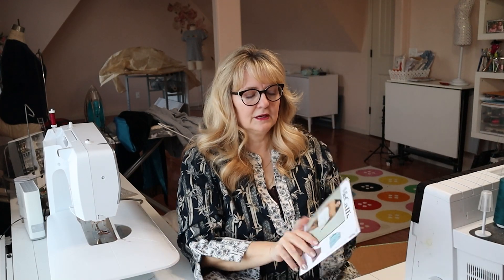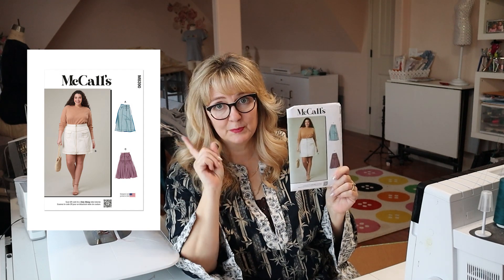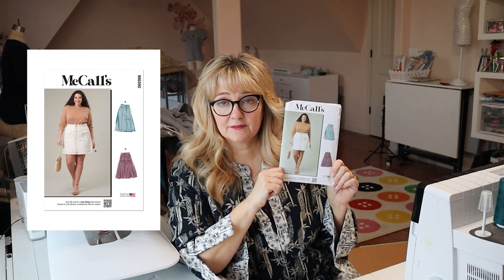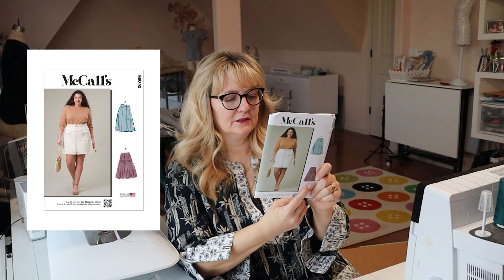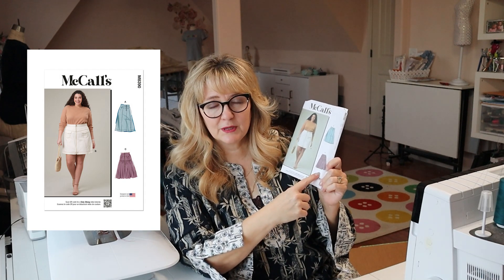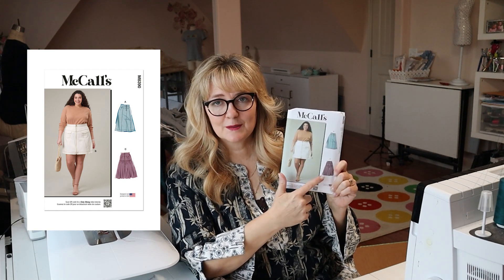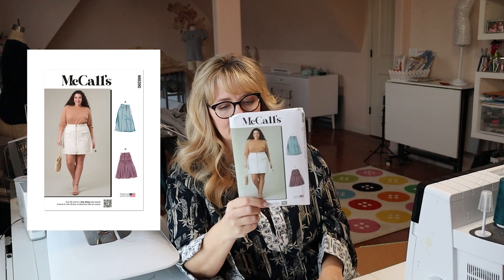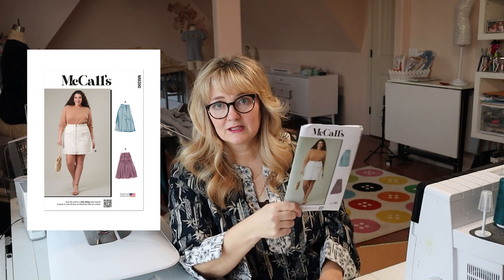McCall's 8390 is a plus-size pattern starting at a 20W — that means it'll fit my hip but I'll have to size it down in the waist. I love that they have patterns with a wider size range. It's sort of a classic little denim skirt, but the reason I got it is View C, which has a yoke with a full skirt on the bottom. I've been seeing so many cute 70s-reminiscent styles with denim on top and patchwork pieces on the bottom, and I'd love to do something like that. It's a someday thing, but I wanted it in my stash. I could draft these patterns myself, but starting from something existing cuts down on pattern work time significantly — especially since most of us still have to do alterations to get it to fit before cutting.